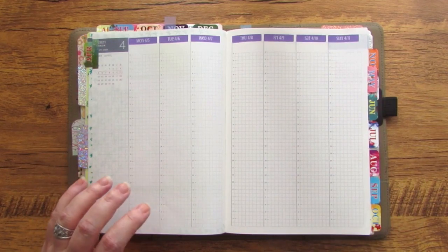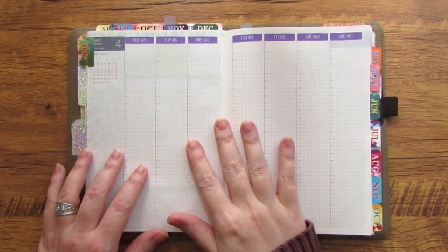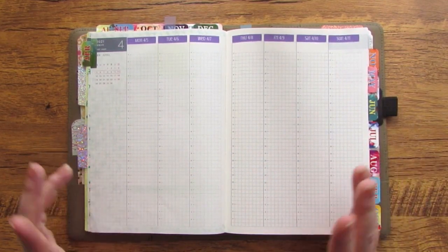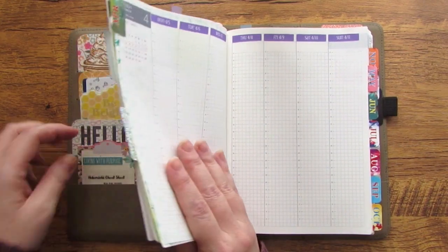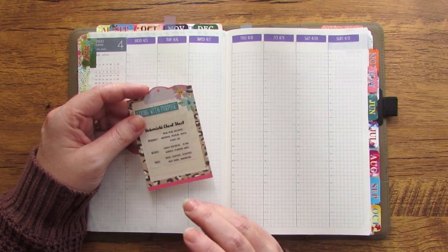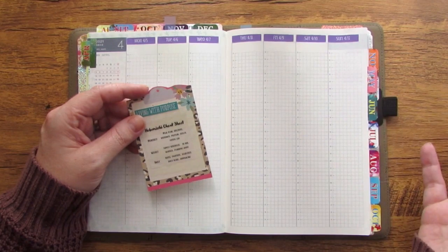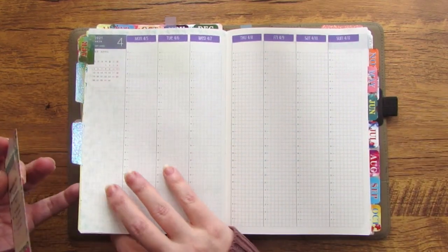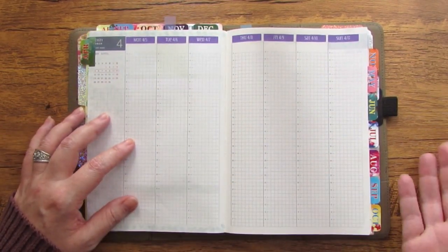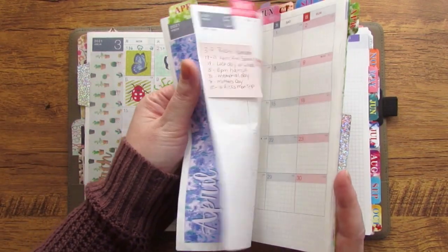I'll set up the weekly layout with pen as I'm getting right into the week. I'm not going to do any setup for the daily pages — those are blank and I'm going to leave them that way. I plan to capture notes, gratitude, news headlines, my daily Bible verse, any journaling — just anything I want to put there. Things that require a bit more writing than the weekly space allows will all go in the daily pages.